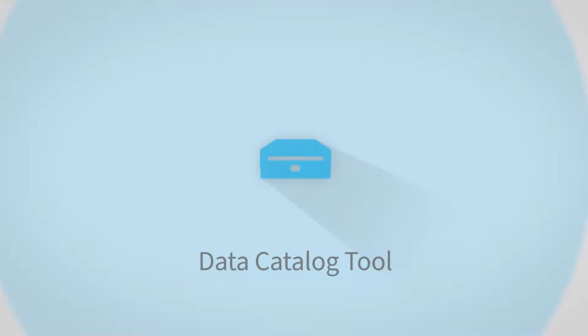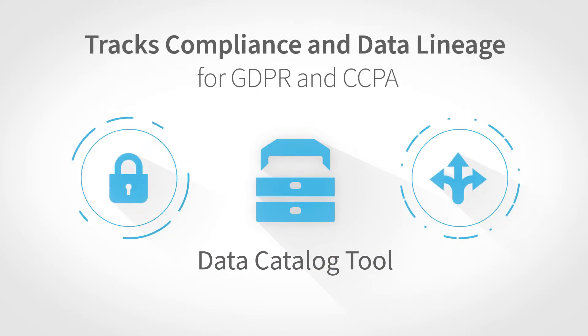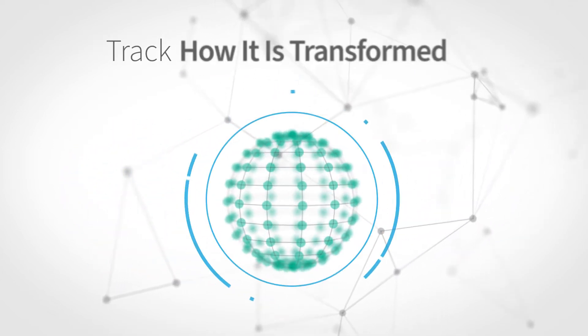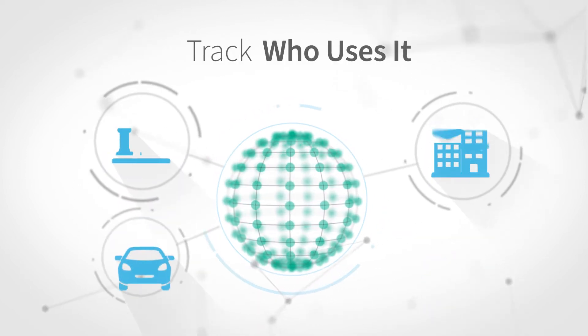The data catalog tool tracks compliance and data lineage for GDPR and CCPA. Track what data is consumed, how it is transformed, how it is being used, and who uses it.